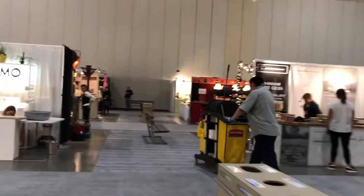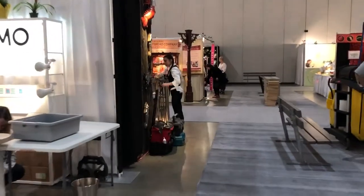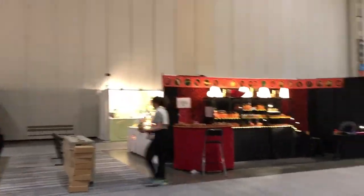Breakfast is done, so now we're checking out the booths. I'm going to find Nancy and Melanie, who started at A. Let's see if I can find them.